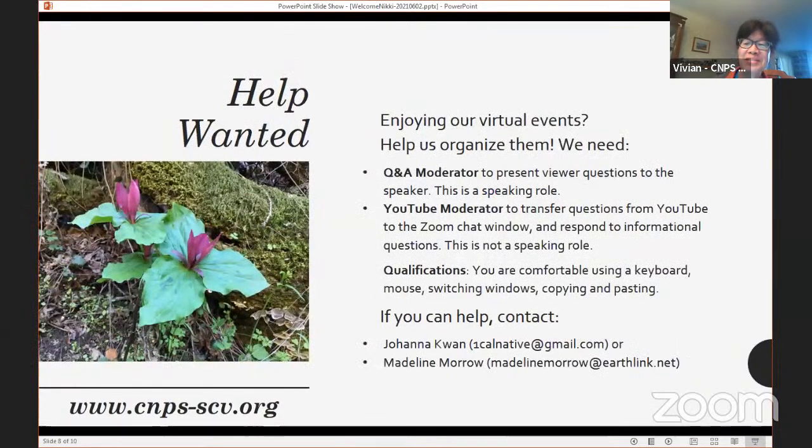These talks take a team, and if you're interested in joining, all you need to be able to do is click a mouse and use a keyboard. Whether you want to be a Q&A moderator like Stephanie — asking questions — or stay behind the scenes helping transfer questions, just send a message to volunteer coordinators Johanna Kwan or Madeline Morrow. Their email addresses are on our website on the officers and chairs page.